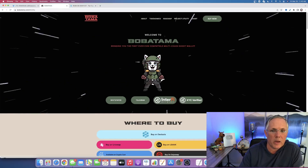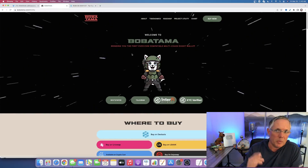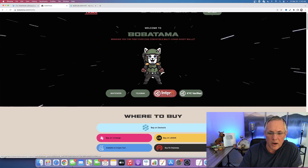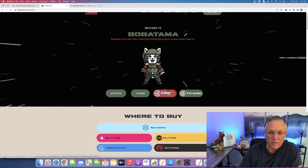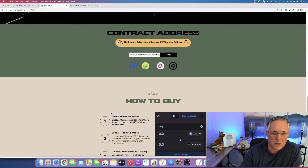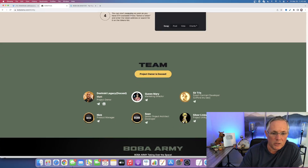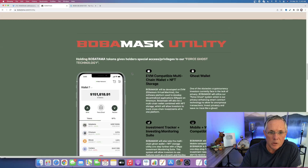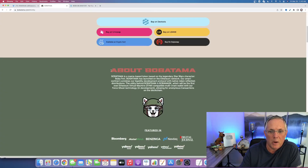Jumping back over to their website, number one: they have an Interfi audit and they are KYC verified. Also, you'll see that they are doxxed — the project owner, Matt, is doxxed. You don't see that in every project. Really, really cool. Good organization behind this.